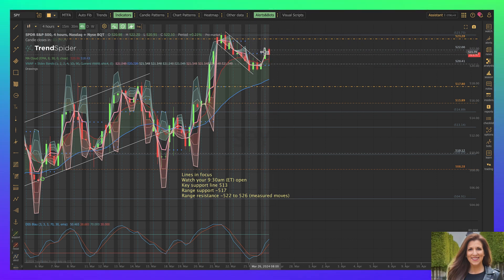Overnight traders are largely long and they're going to come into resistance and probably take some profit, but at the same time, slope of momentum is up. If the slope of momentum is up and we are sitting in a bullish formation, they're going to buy the dip. So we could have a series of higher lows as well as lower highs as we compress and wait for the next move.